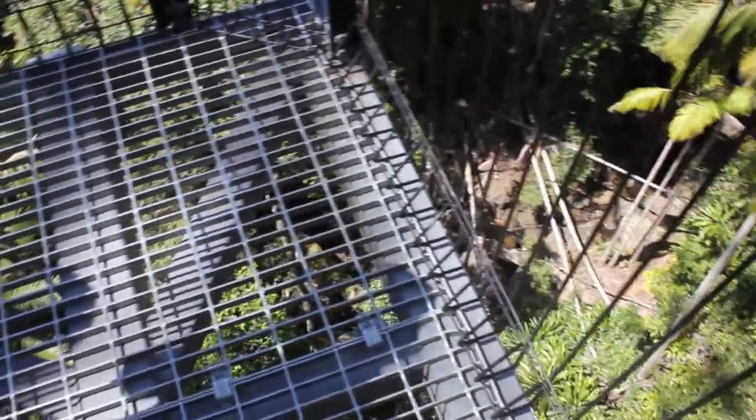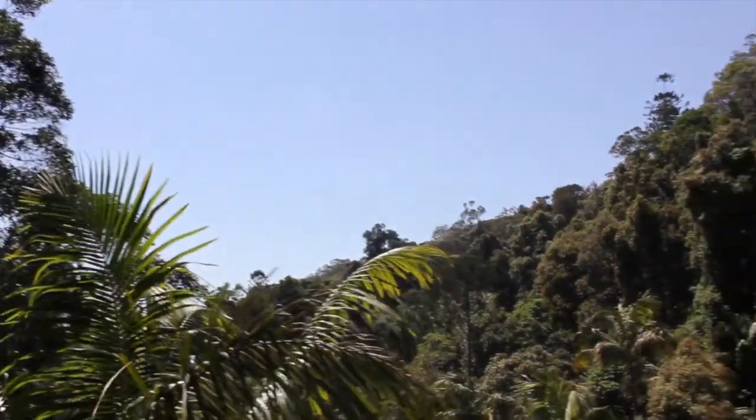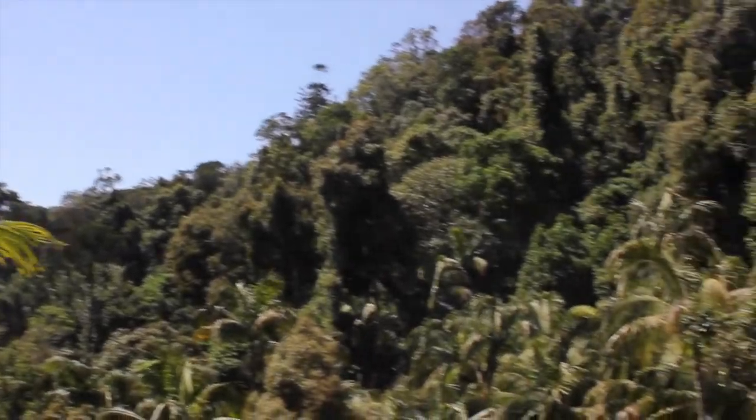This is Tambourine Rainforest Skywalk, a 1.5 kilometre rainforest experience. It takes about 45 minutes and we're above Cedar Creek. We're about 10 stories above Cedar Creek at the moment.